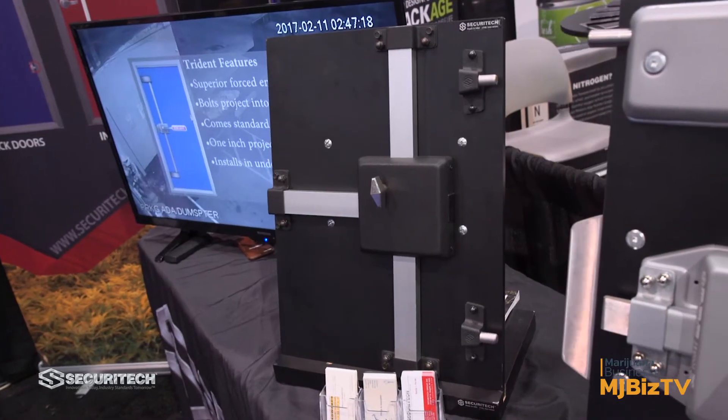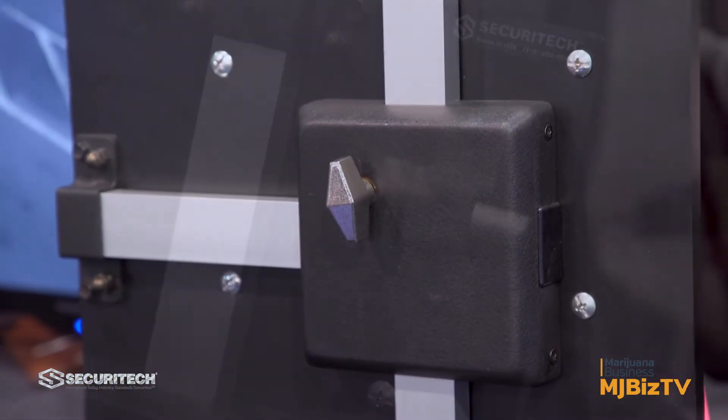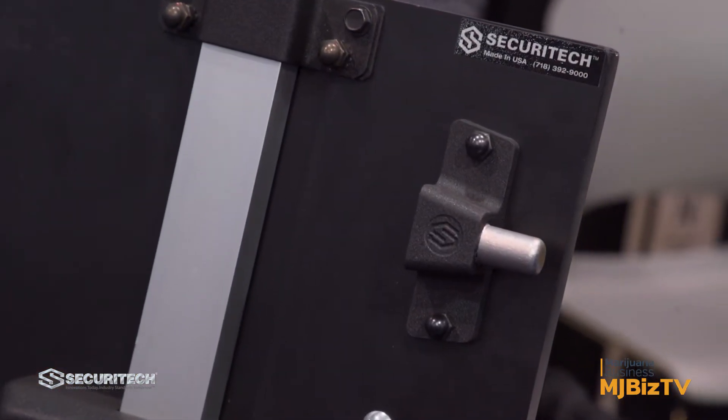It's a secure lock. It's five dead bolts, not a latch bolt, so it creates egress with a single motion. It's now the lock of choice by the MED, Maryland Enforcement Division.